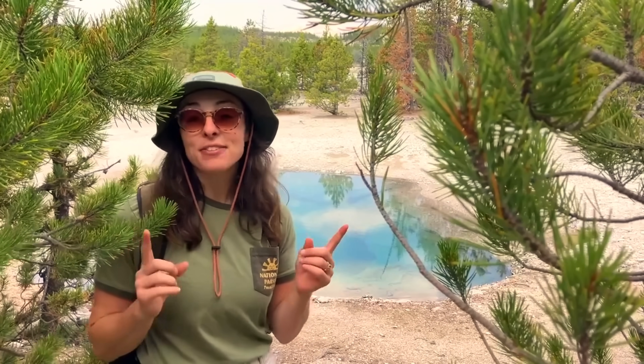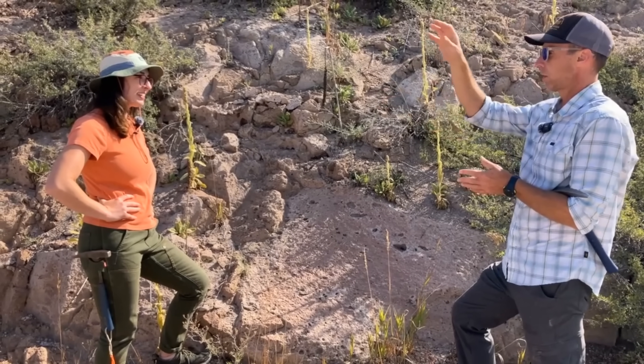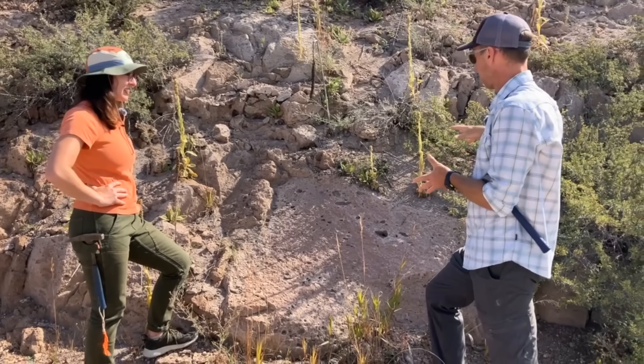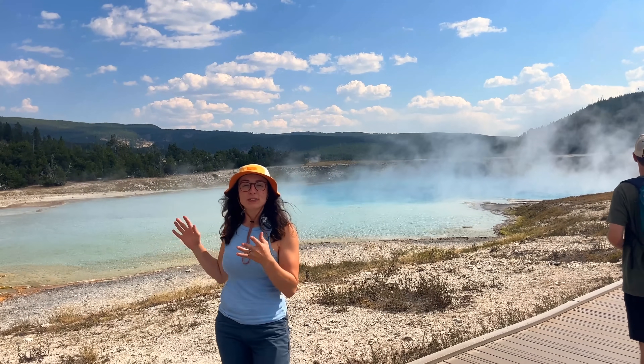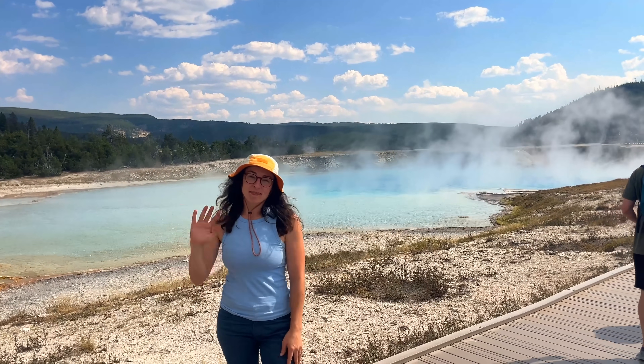I hope you guys enjoyed learning about these geological processes with Cam and me. If you haven't yet, be sure to check out my video with Sean on the geologic history of Yellowstone to learn how this amazing supervolcano came to be. And in the next video, I'll go over what Yellowstone's hot springs might tell us about the origin of life on Earth. See you there.